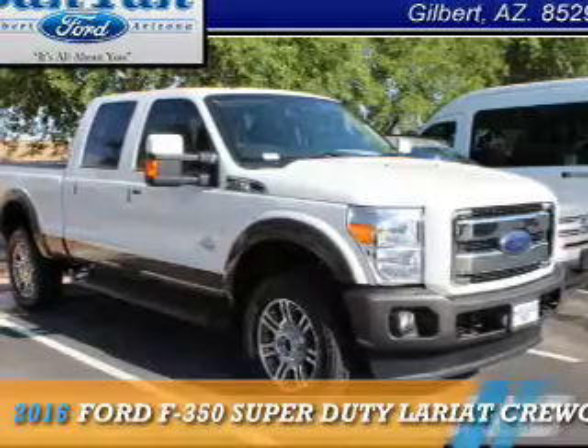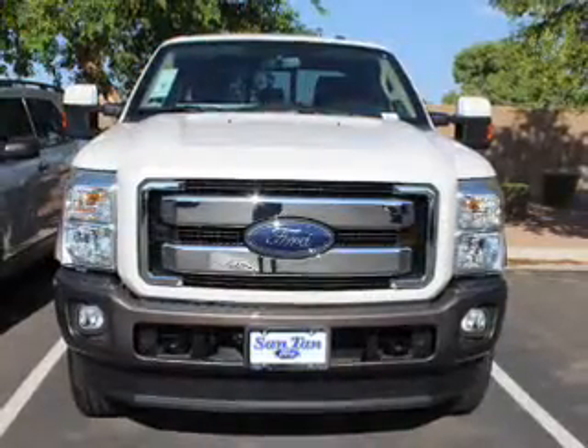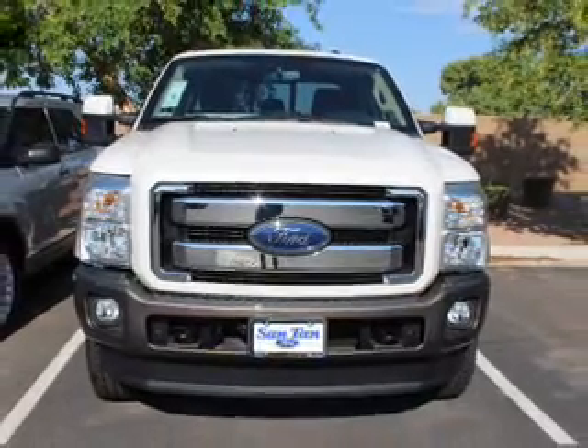This could be the vehicle you're looking for. It's powered by 4-wheel drive, a 6.7-liter, 8-cylinder engine, and an automatic transmission.